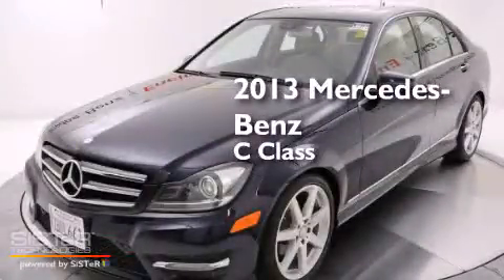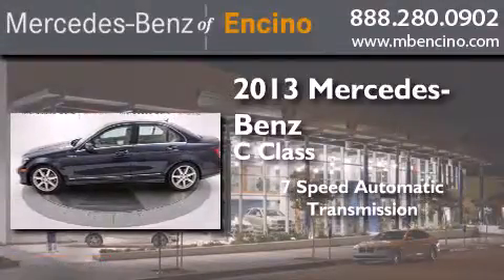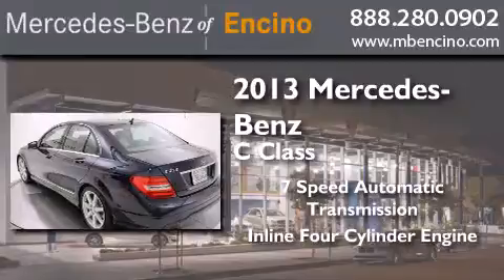This is a 2013 Mercedes-Benz C-Class. This car has a 7-speed automatic transmission and an inline 4-cylinder engine.